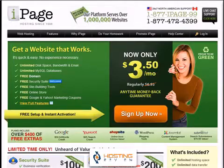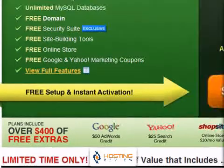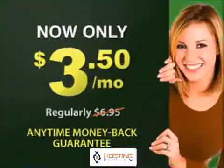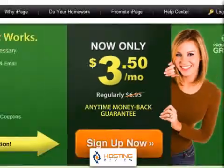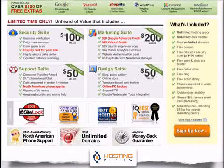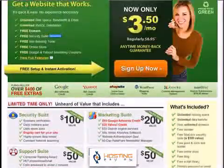I like the homepage because I have all the information right there. It's very clear, very straightforward, and apparently they're adding on a lot of freebies, which is really good. From the start I can see a really attractive price with a very attractive anytime money-back guarantee offer. The price advertised right here is $3.50 a month — that's a really good price.